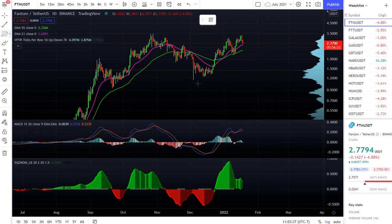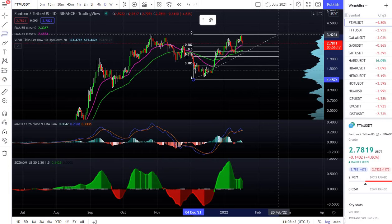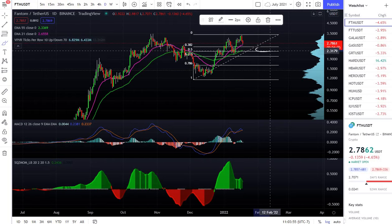If we look at the Fibonacci retracement tool, Fantom will come to the 0.5 level, around this area — so this is going to be my entry point for Fantom FTM.